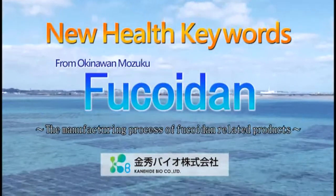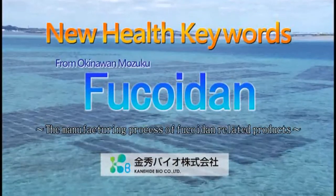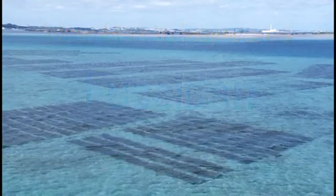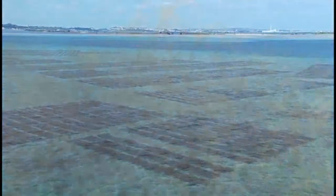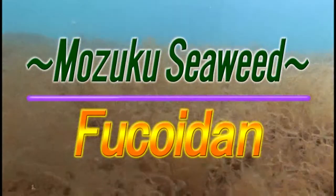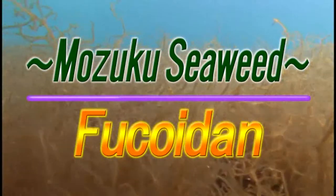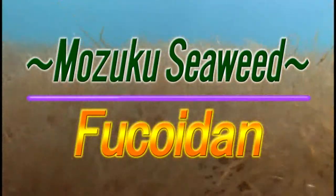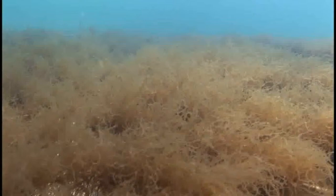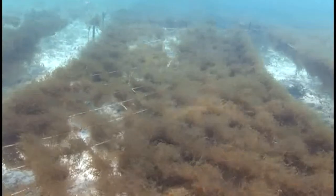Cultivated in the beautiful seas off Okinawa, Mozuku is high in minerals and dietary fiber. Fucoidin is contained in Mozuku — it is the slimy substance on the surface of seaweed. Locked away in this slimy part is an amazing power, and Fucoidin is garnering attention for its role in supporting health.